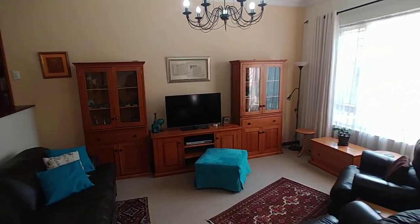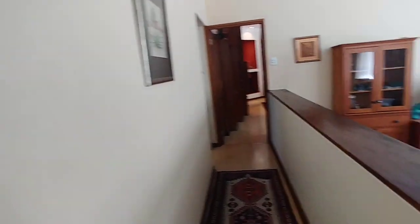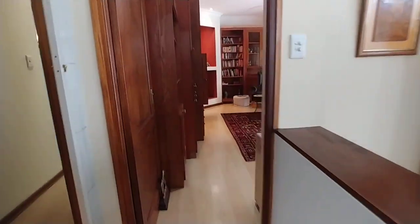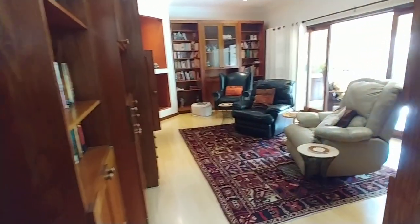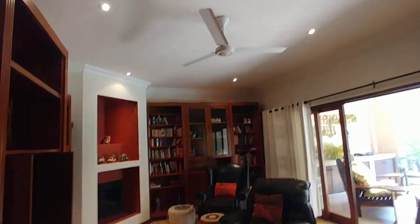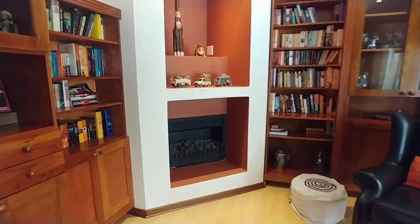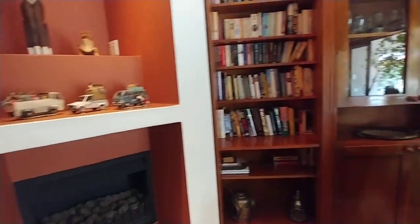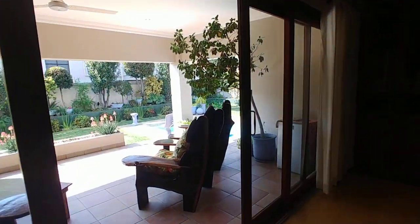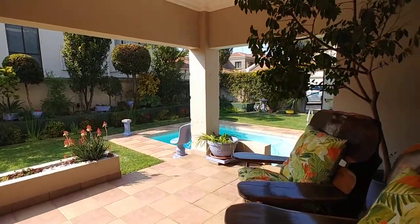Down a few stairs into a TV lounge area, we move further down and get to a majestic Oregon Pine TV lounge with a fan, built-in cupboards for the TV, and a gas fireplace. From here we can move out through the double doors to the patio, with views of the garden and the pool.